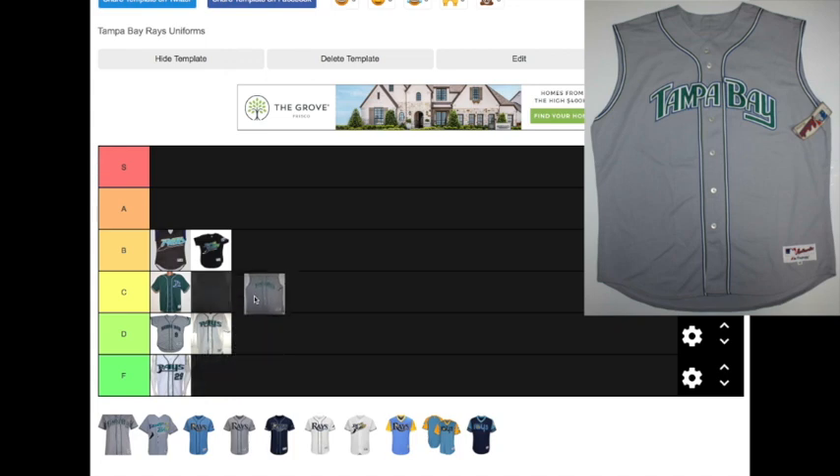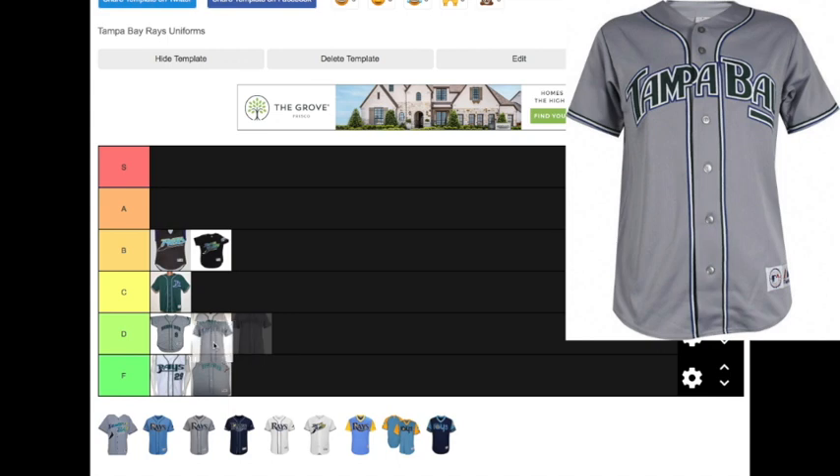The other sleeveless jersey that the Devil Rays once wore was the road gray jersey. This one is probably even worse — it's going in the F tier. They're not bad, but they are very easy to forget about, and if one comes up on eBay in my size for a reasonable price I will probably buy it, just because I'm a Rays fan. There was also a minor 2005 update where they changed the font, a noticeable difference if you compare them side by side, but not a big difference overall — so I'm dropping that one right next to it in the D tier.